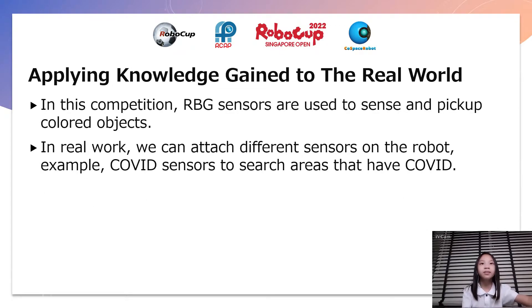In this competition, RGB sensors are used to sense and pick out coloured objects. In the real world, you can attach different sensors on a robot. For example, Covid sensors to sense areas that have Covid.